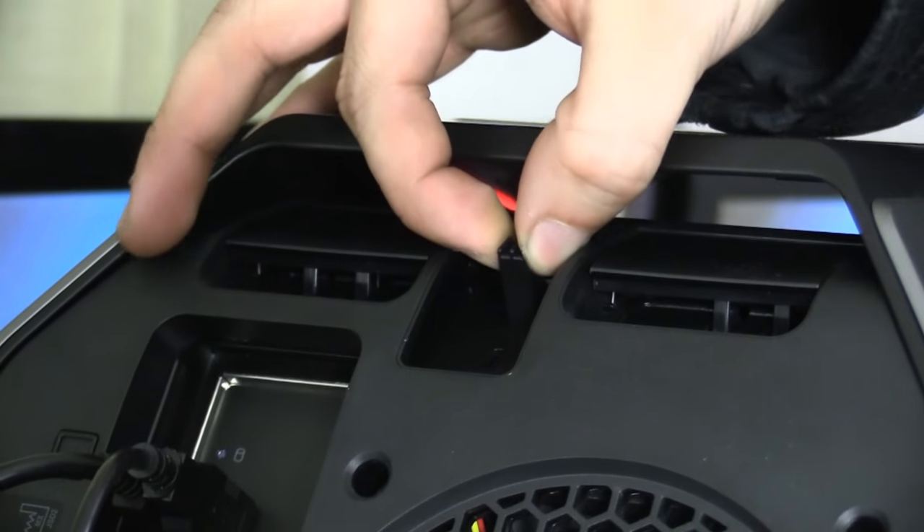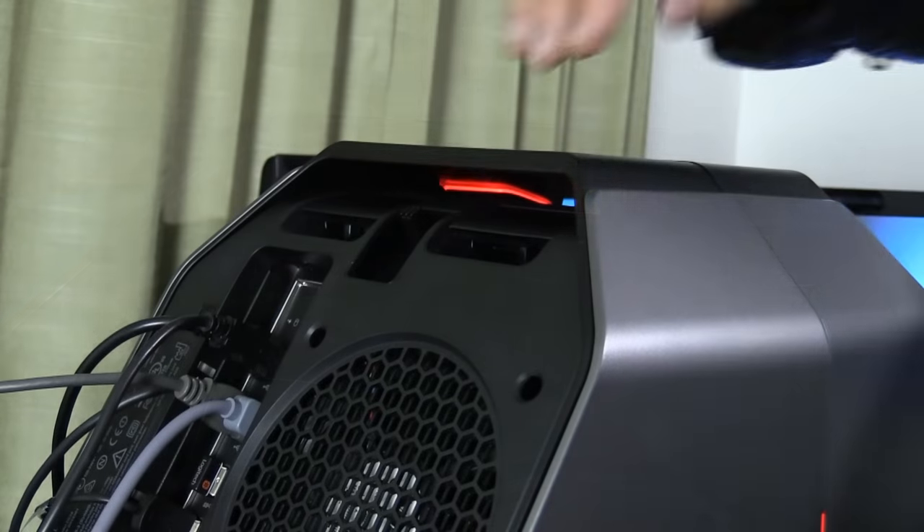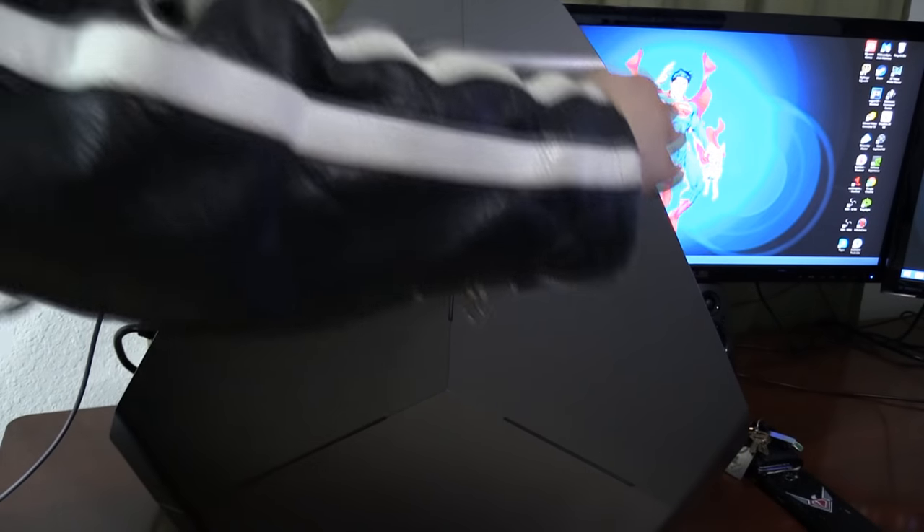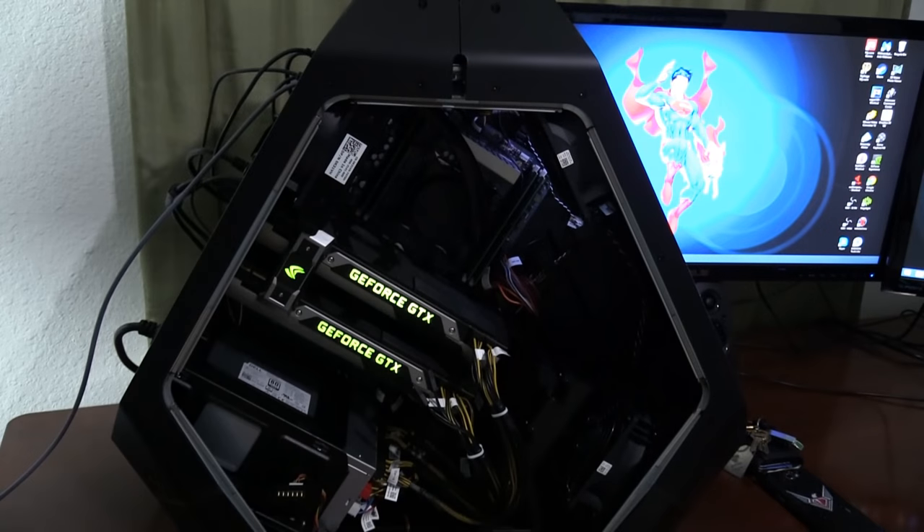It's a little bit easier to carry — you've got a handle up top — and it's very easy to customize and take apart. If all you wanted to do was access the inside of this computer, you really only need to remove one screw, flip a switch, and then the panels come off. It is fucking amazing — very easy to upgrade, very easy to maintain and keep clean.